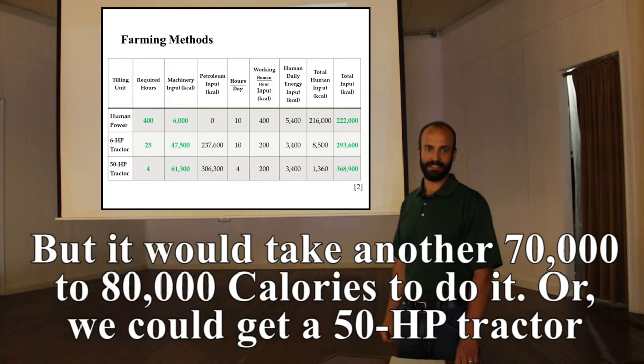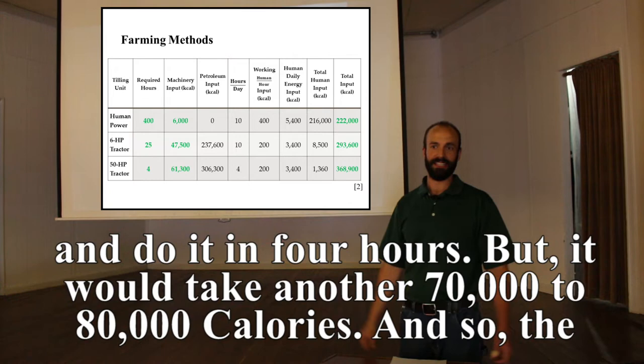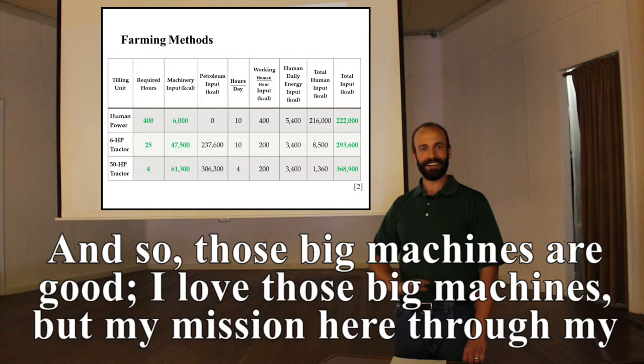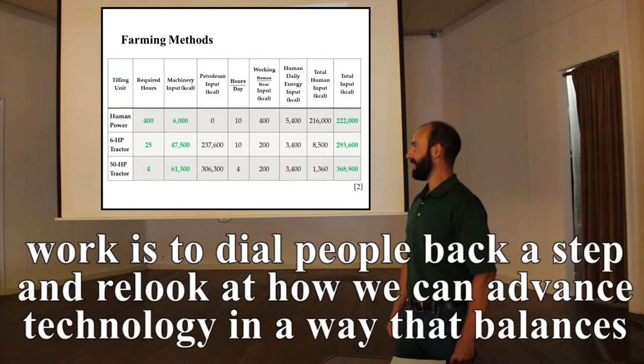A 50-horsepower tractor could do it in 4 hours, again around 70,000–80,000 calories. The principle here is: as we move up from human to larger and larger machines, they become more and more economically efficient but less and less engineering efficient. My mission through my work is to dial people back a step and re-examine how we can advance technology in a way that balances economic efficiency with engineering efficiency.